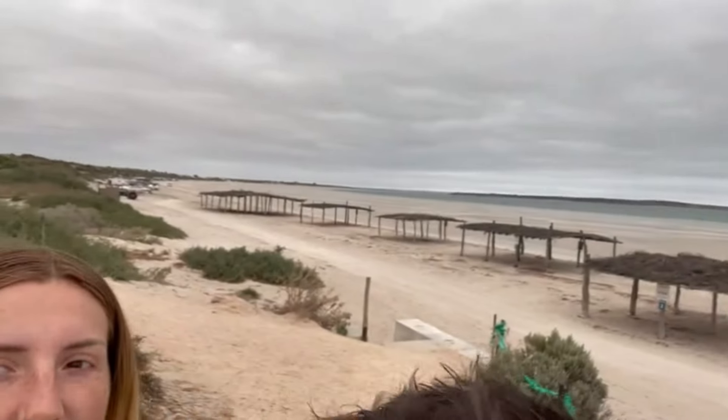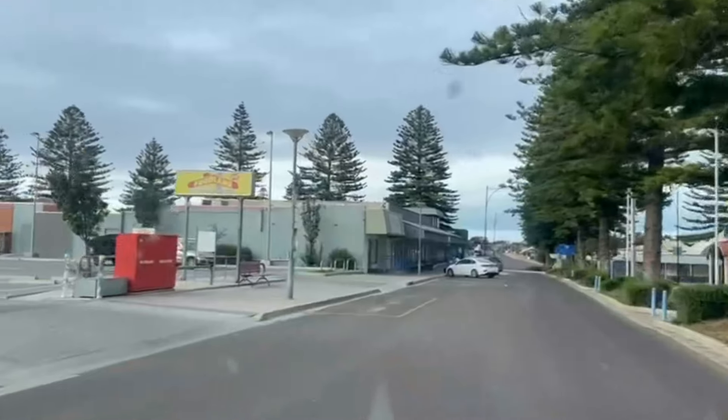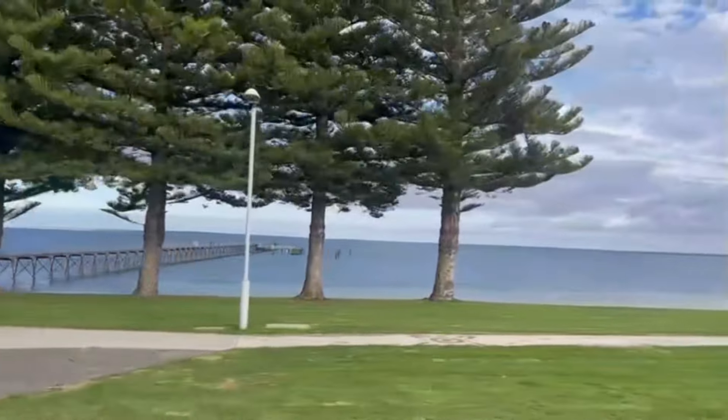Hey guys, we're at Pulubi Beach — look how cute those little huts are, another recommendation from a family friend. Not the best day for the beach but it's pretty cool; a few people obviously camping there. It'd be awesome if the sun was out but we're just having a quick little stop to say we've been here. We're just pulling into Ceduna to get some more food and fill Wilbur up, then we'll get back on the road.